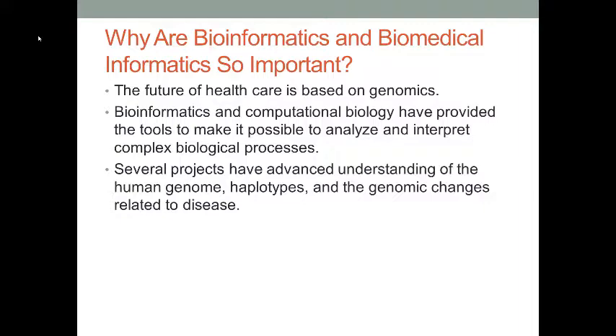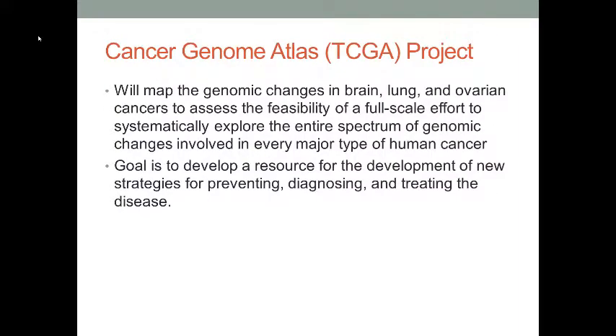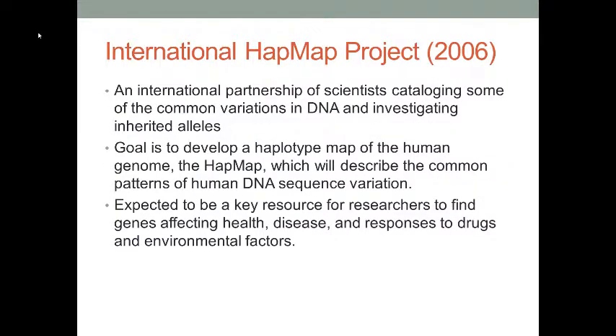Let's take a look at some projects in the field. The first one is called the TCGA Project, the Cancer Genome Atlas Project. This is a database that stores data about genomic changes in lung, brain, and ovarian cancers. Researchers can retrieve data from this project and use statistical models to develop new strategies for preventing, diagnosing, and treating cancers.